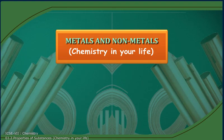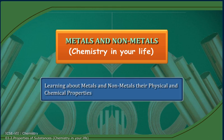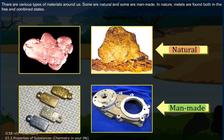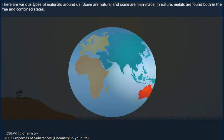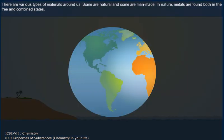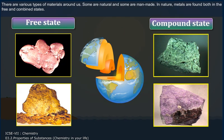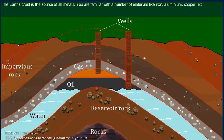Metals and Non-Metals. Learning about metals and non-metals, their physical and chemical properties. There are various types of materials around us. Some are natural and some are man-made. In nature, metals are found both in the free and in the combined states. The Earth's crust is the source of all metals.